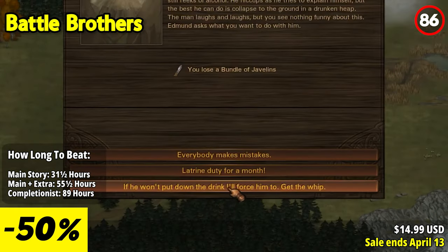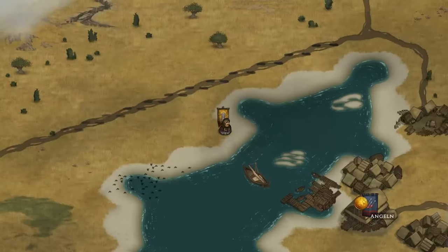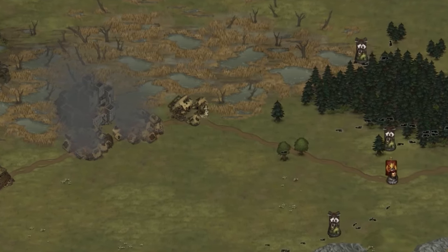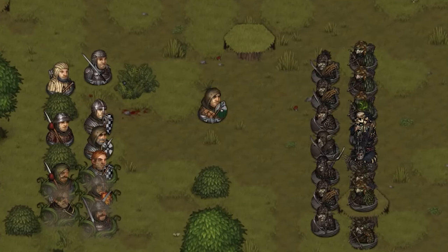With the procedurally generated world, every playthrough feels fresh, offering high replay value. The gritty art style and atmospheric soundtrack create an authentic and immersive atmosphere. Although the learning curve might be steep for newcomers, the rewarding progression system and satisfying character development make it worthwhile.